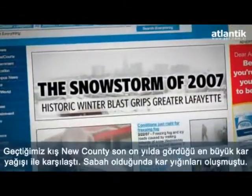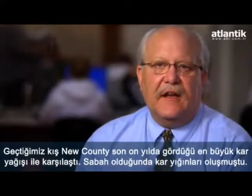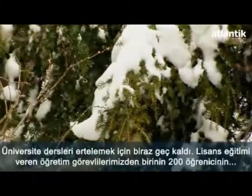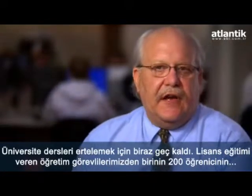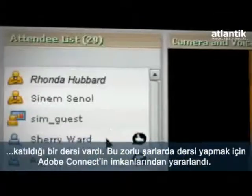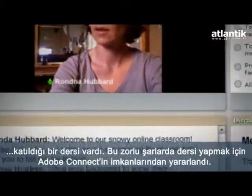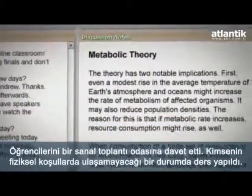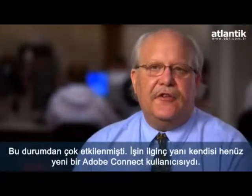This past winter, we had the first 20-inch snow Tippecanoe County has seen in a decade. The morning that the snow was beginning to pile up, the university was a little slow to cancel some classes. One of our teachers, teaching an undergraduate class, had 200 students that she felt needed to meet. She was able to spontaneously contact them through the resources of Connect, invite them to a meeting, and basically attend class when people could not physically walk to class. She was very excited about it, and what was neat was she was a new Connect user.